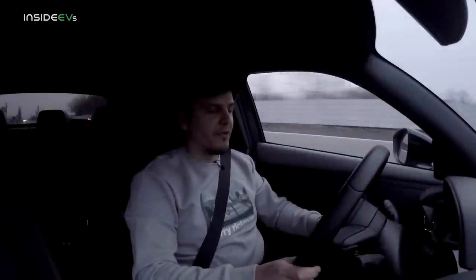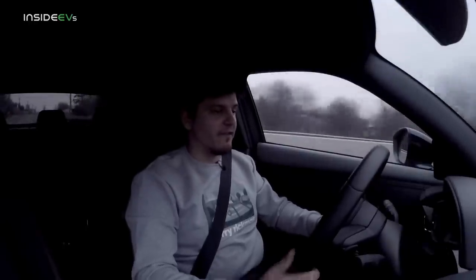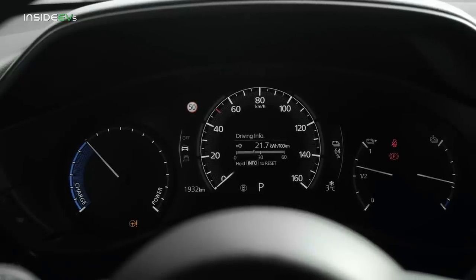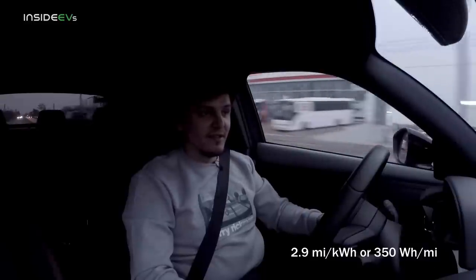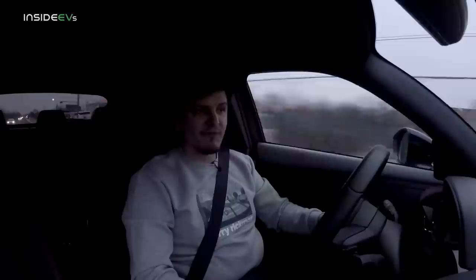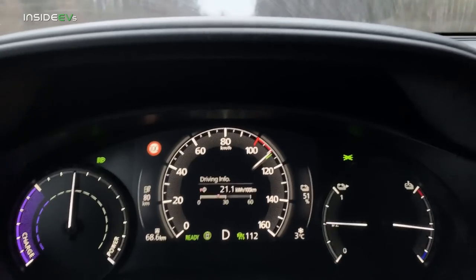We're down to 43% and can still do 68 kilometers; we've traveled 78.5 kilometers so far. Our average electricity consumption is 21.4 kilowatt-hours per 100 kilometers, which is quite a bit off what Mazda claims — but those claims weren't made for constantly driving at 70 miles per hour.